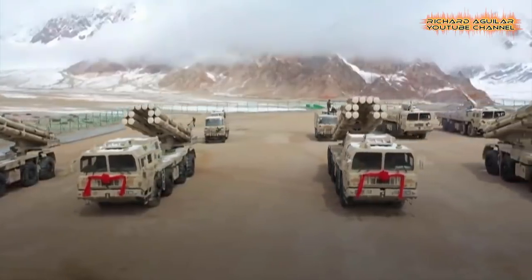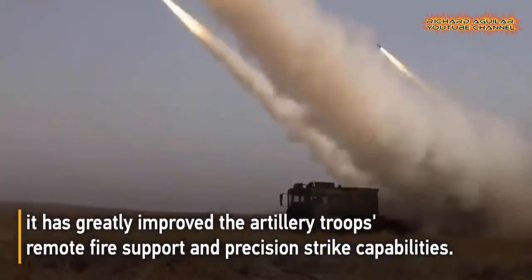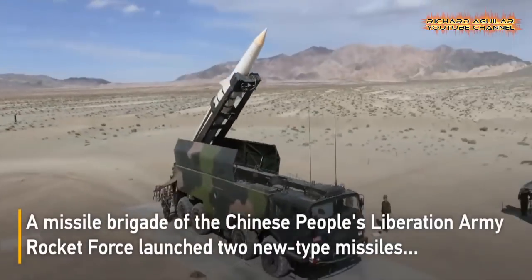In this video, let's talk about China's most shocking military technologies in action, but what you are going to see here is something that is at another level.